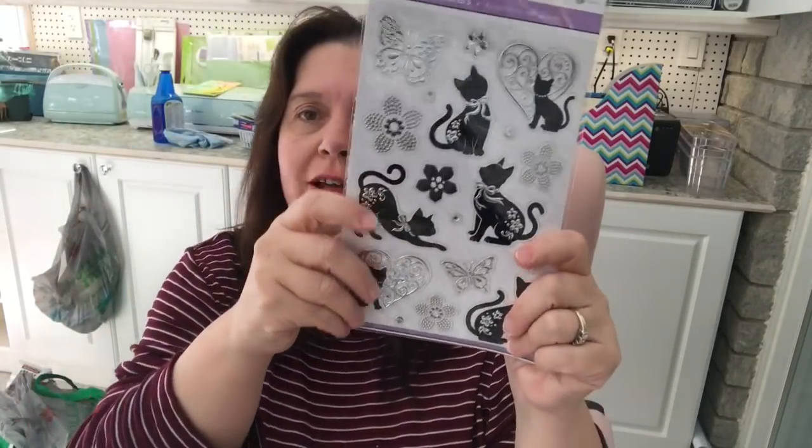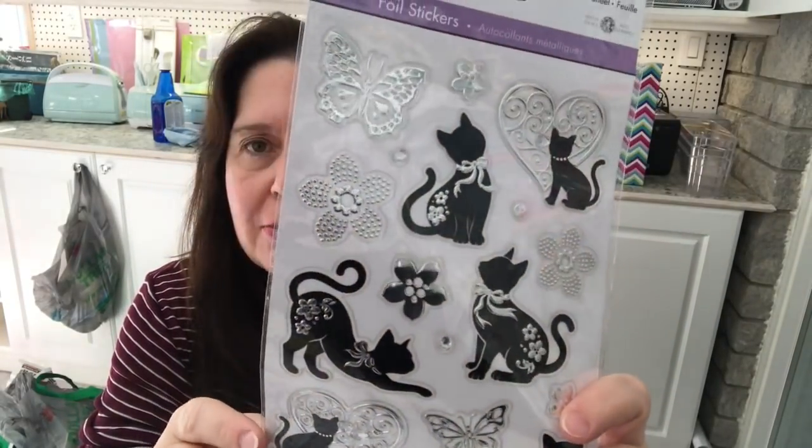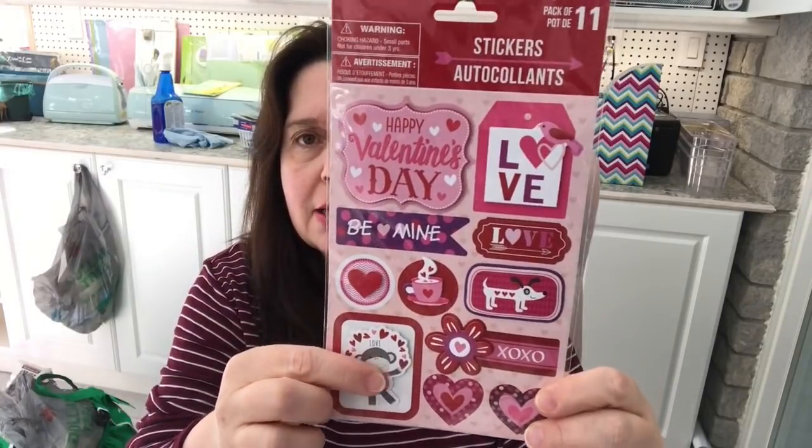You know me — I love kitties, and I could not resist buying a few of these Forever in Time foil stickers with black kitty designs — oh so cute! I also got the Valentine's sticker box, a set of 18. I had good intentions of making pocket letters but didn't get around to it, so I'll have them for next year. I got two of these cute little monkey stickers because I really like them — they're three-dimensional.